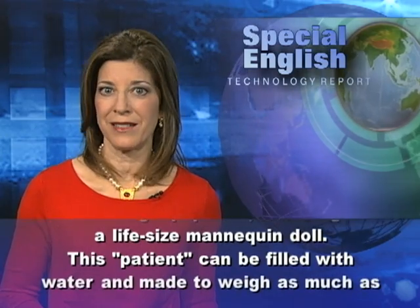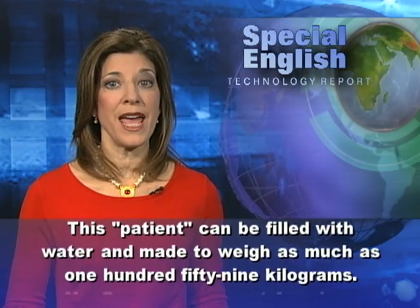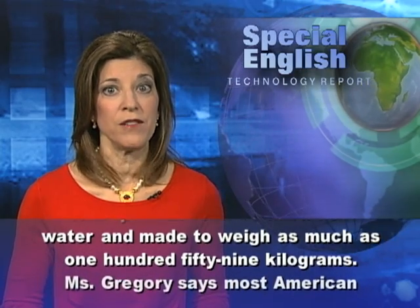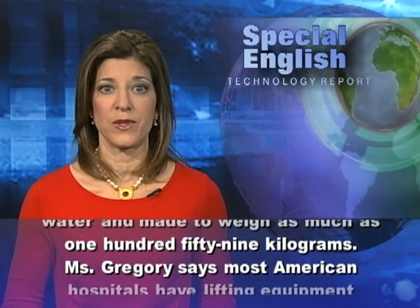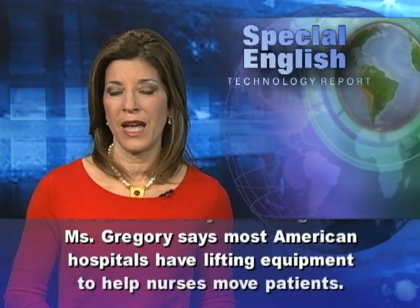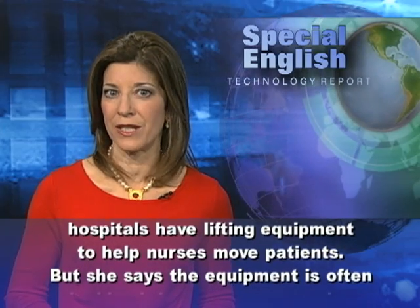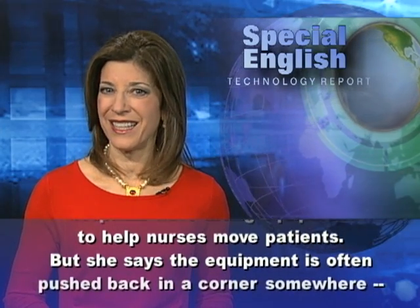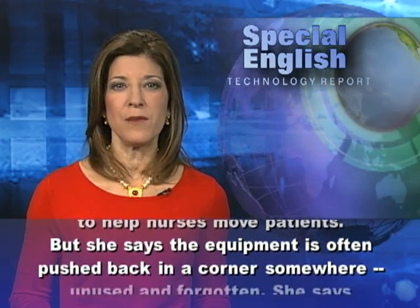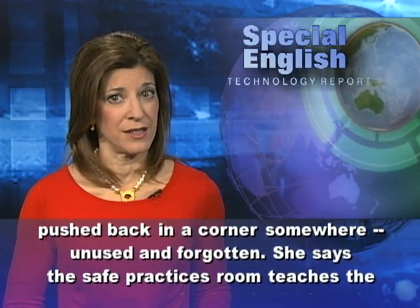This patient mannequin can be filled with water and made to weigh as much as 159 kilograms. Ms. Gregory says most American hospitals have lifting equipment to help nurses move patients, but she says the equipment is often pushed back in a corner somewhere, unused and forgotten.